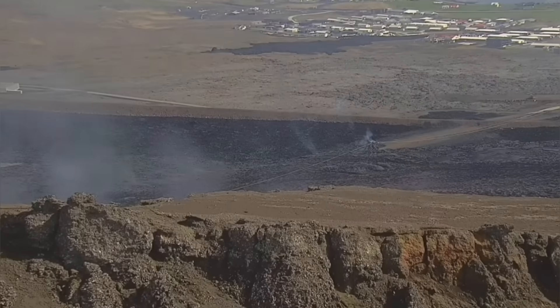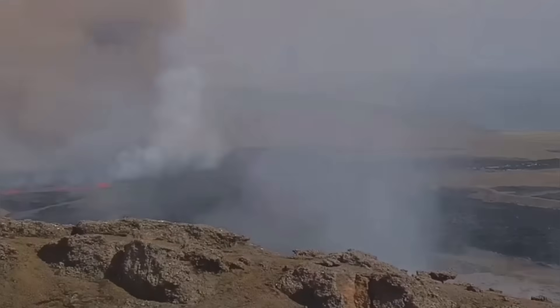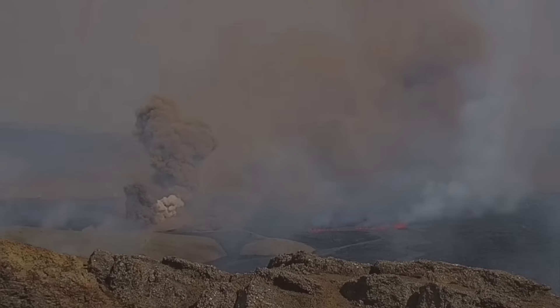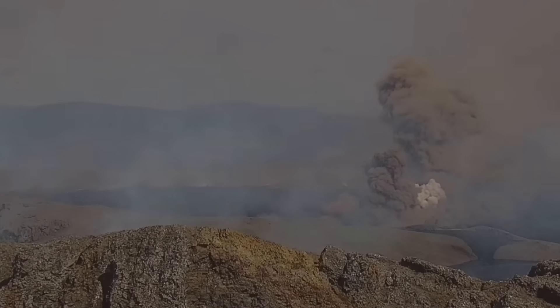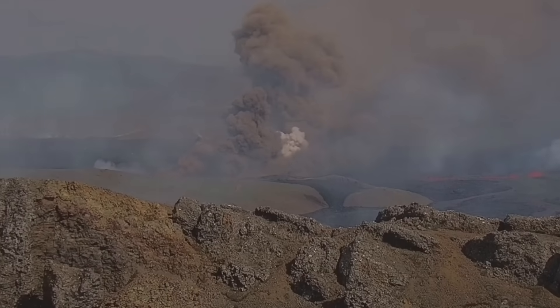We also have lots of rainwater gathered in the lava tubes, creating phreatic explosions. Numerous of these explosions happened today — this was just one of them.